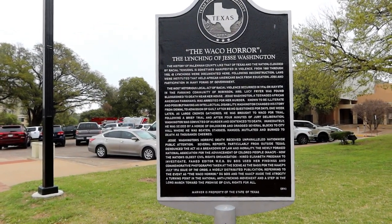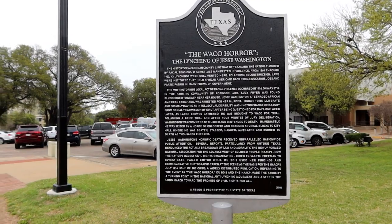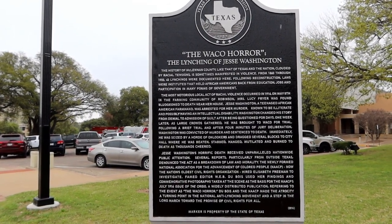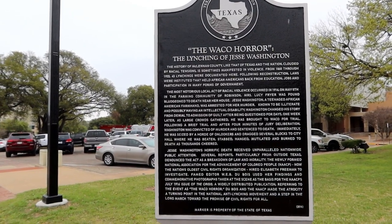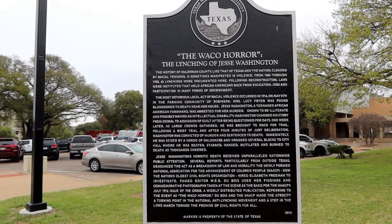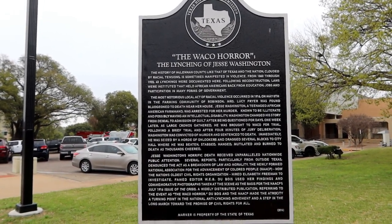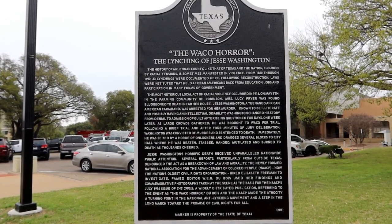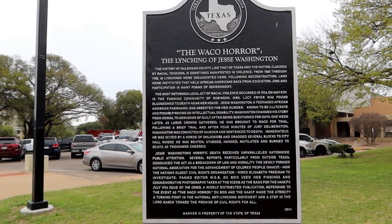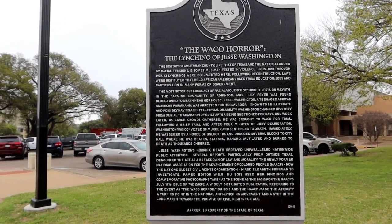The history of McLennan County, like that of Texas and the nation, clouded by racial tensions, is sometimes manifested in violence. From 1860 through 1922, 43 lynchings were documented here. Following Reconstruction, laws were instituted that held Black African Americans back from education, jobs, and participation in many forms of government. The most notorious local act of racial violence occurred in 1916 on May 8th in the farming community of Robinson. Ms. Lucy Fryer was found bludgeoned to death near her home. Jesse Washington, a teenage African American farmhand, was arrested for her murder. Known to be illiterate and possibly having an intellectual disability, Washington changed his story from denial to admission of guilt after being questioned for days. One week later, a large crowd gathered, he was brought to Waco for a trial, and after four minutes of jury deliberation, Washington was convicted of murder and sentenced to death.